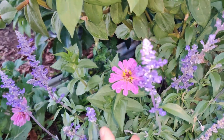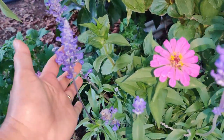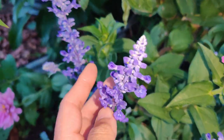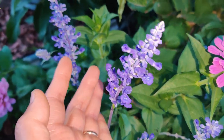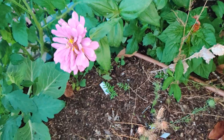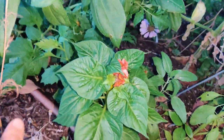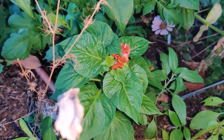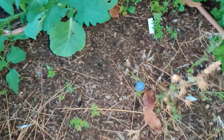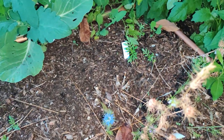Just below the zinnias are some salvia — I forget the variety, but it's grown from seed from Floret Morse. I believe they're only annuals and not perennials. This is the first time I successfully grew celosia and it's beautiful. The sage smells so nice, and I have nigella growing but it's suffering from the heat.